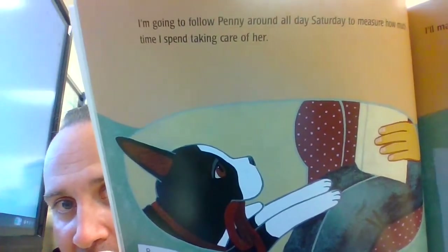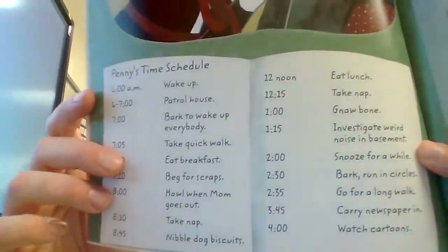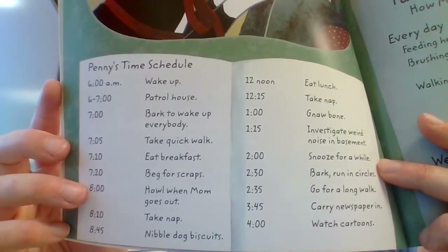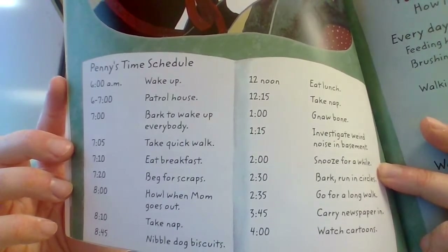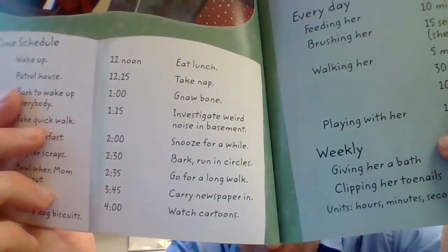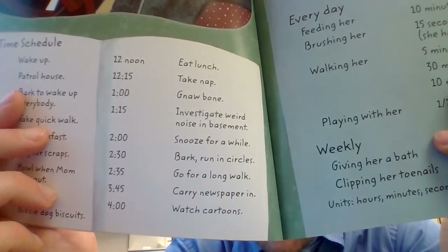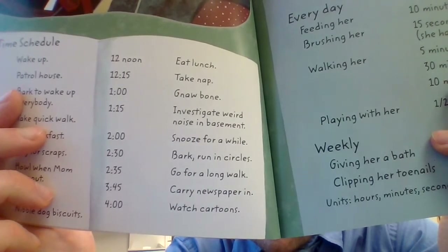I'm going to follow Penny around all day Saturday and measure how much time I spend taking care of her. Penny's time schedule: 6 a.m. wake up; 6–7 patrol house; 7 o'clock bark to wake up everybody; 7:05 take a quick walk; 7:10 eat breakfast; 7:20 beg for scraps; 8 o'clock howl when Mom goes out; 8:10 take a nap; 8:45 nibble dog biscuits; noon eat lunch; 12:15 take a nap; 1 o'clock gnaw bone; 1:15 investigate weird noise in the basement; 2 o'clock snooze; 2:30 bark and run in circles; 2:35 go for a long walk; 3:45 carry a newspaper in; 4 o'clock watch cartoons.